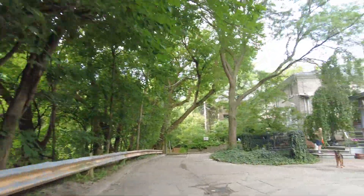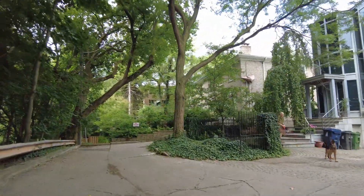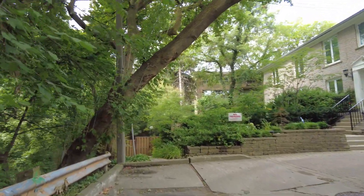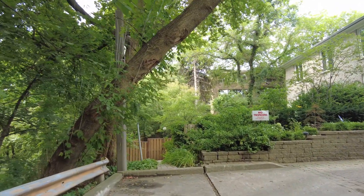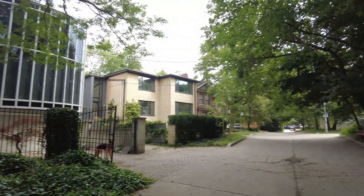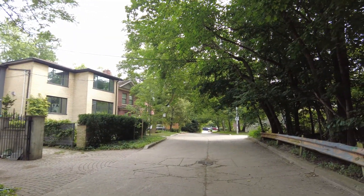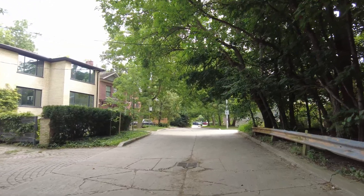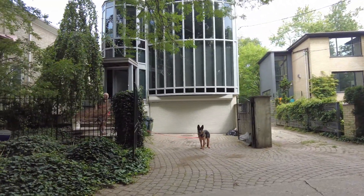Oh, beautiful puppy! Hello! The street ends here actually. I'm just recording a video about the neighborhood. Beautiful dog — yes, you're a cutie!